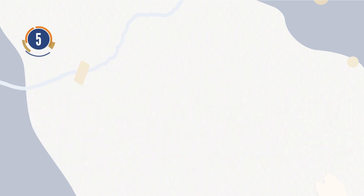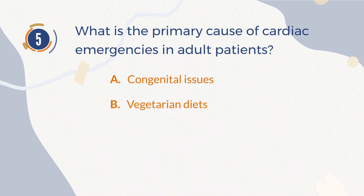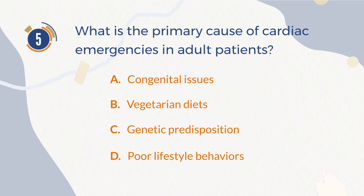Number 5. What is the primary cause of cardiac emergencies in adult patients? A. Congenital issues. B. Vegetarian diets. C. Genetic predisposition. D. Poor lifestyle behaviors.